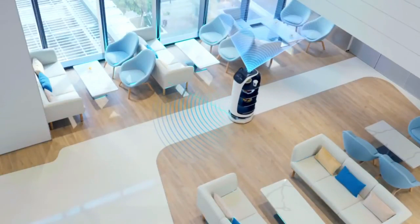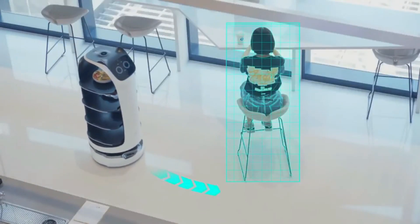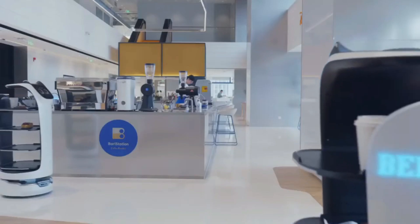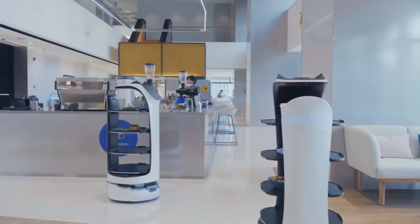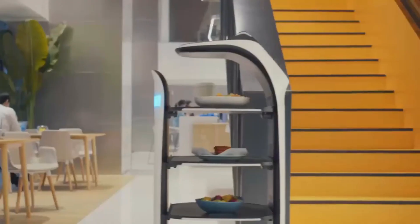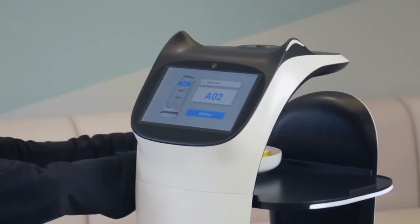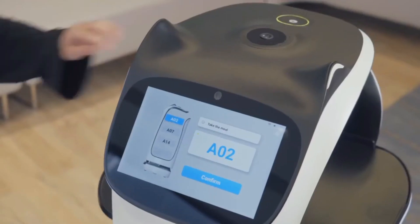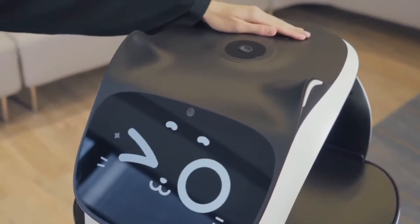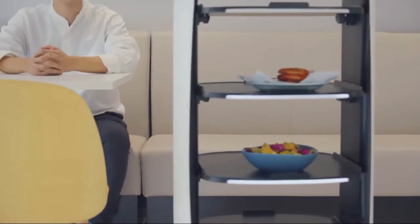BellaBot is created to make delivery service more efficient, convenient, and enjoyable. It was developed by Pudu Robotics, a firm focused on making robots for service-related tasks for businesses. One of the most cutting-edge delivery robots available, BellaBot has garnered widespread media attention — it's more than just a robot, it's a waiter with some serious sass.